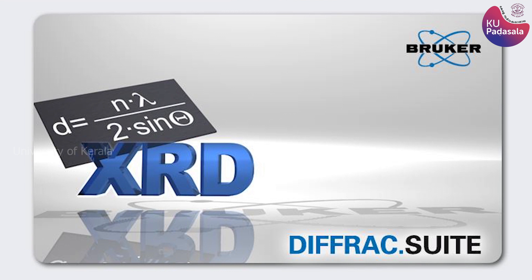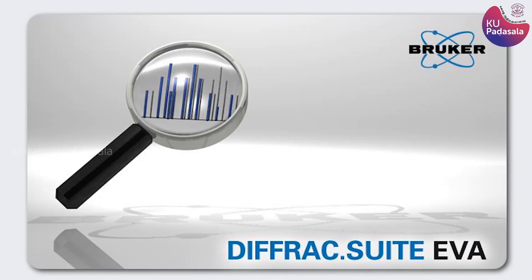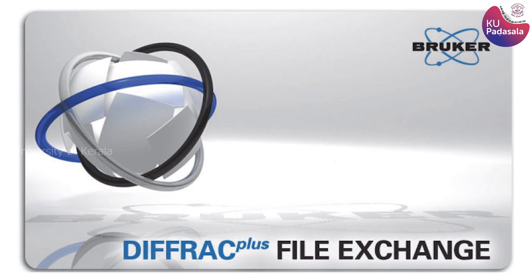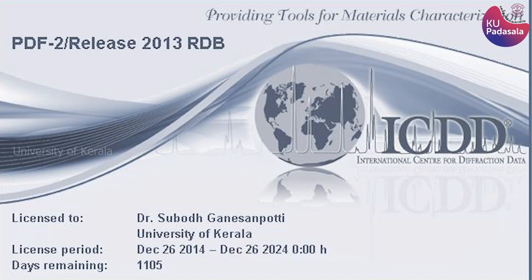The key programs on the desktop include: Measurement Server, which needs to be running to allow the PC to communicate with the diffractometer and usually starts automatically upon logging on to DIFFRAC; DIFFRAC.MEASUREMENT, where you control your measurements; DIFFRAC.EVA, where data visualization, transformation, search and match, and various other analyses are done; TOPAS for advanced analysis, structure refinement, solution, and phase analysis; File Exchange for file format conversion; and the PDF Powder Diffraction File database from ICDD, which covers inorganic compounds and is used during search and match in EVA.